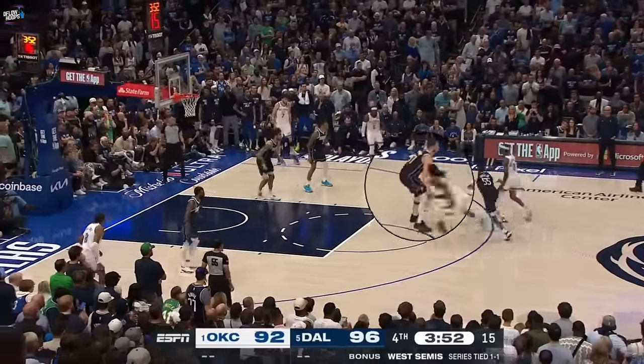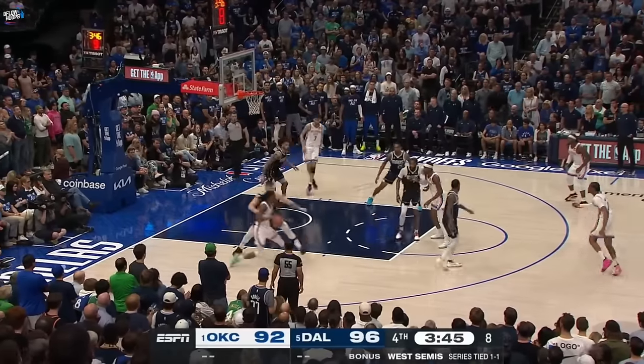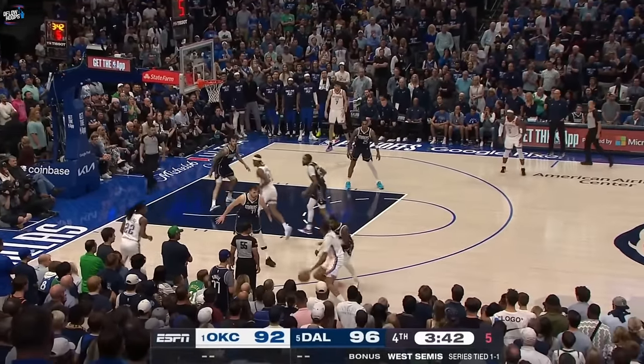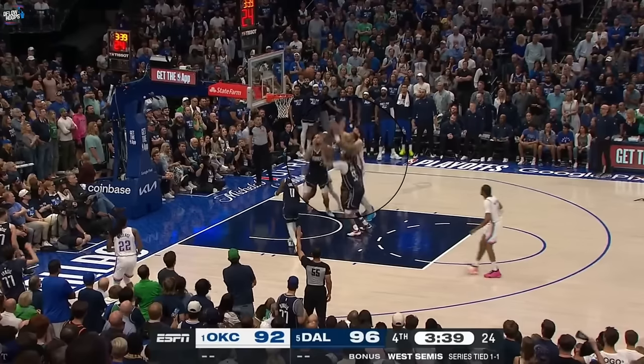Doncic hedging this Wallace ball screen, Jones Jr. cutting off Alexander's driving angle forces Shea into a short corner drop-off. Kaysen tries pitching to J-Dub, but Williams responds to a clogged lane by instantly kicking right back to Wallace. The Kaysen brick is snagged away from Holmgren with this springy Washington rebound.